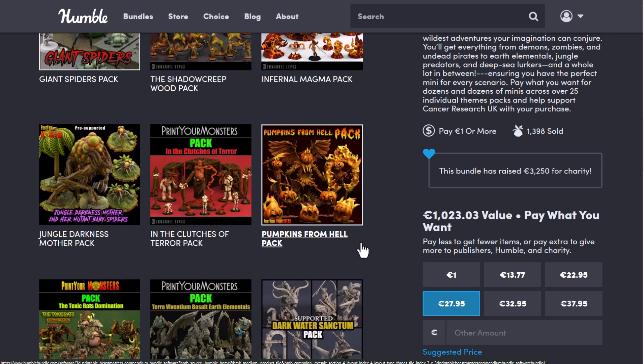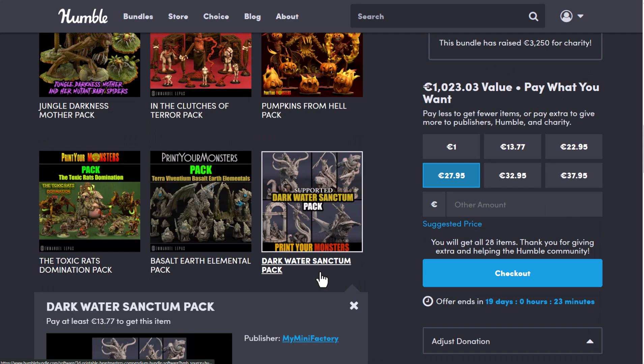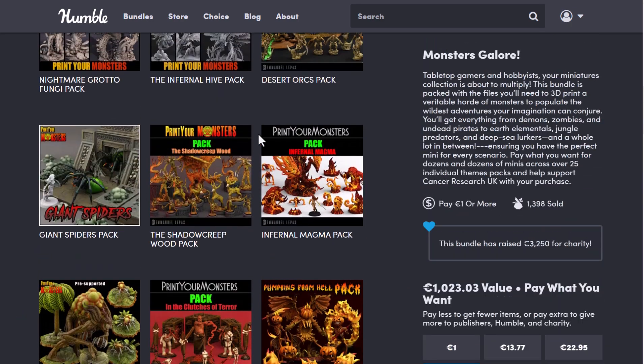Whether you're 3D printing with PLA, Resins, or maybe you want to 3D print and colour later, these are high quality files from the folks at MyMiniFactory that you can get on with.